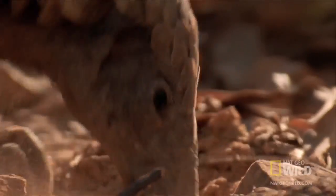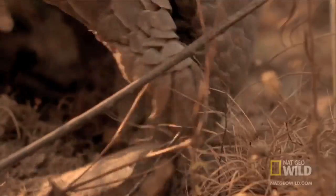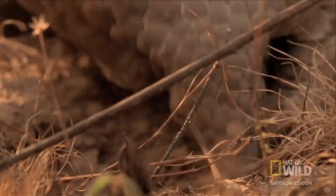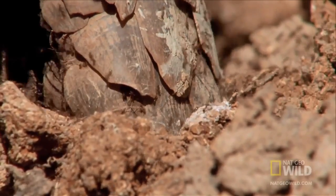First, its claws are huge. This is nature's backhoe. It can pry out rocks and rip up hard, dry ground. It does so with a singular purpose: to find ants and termites.